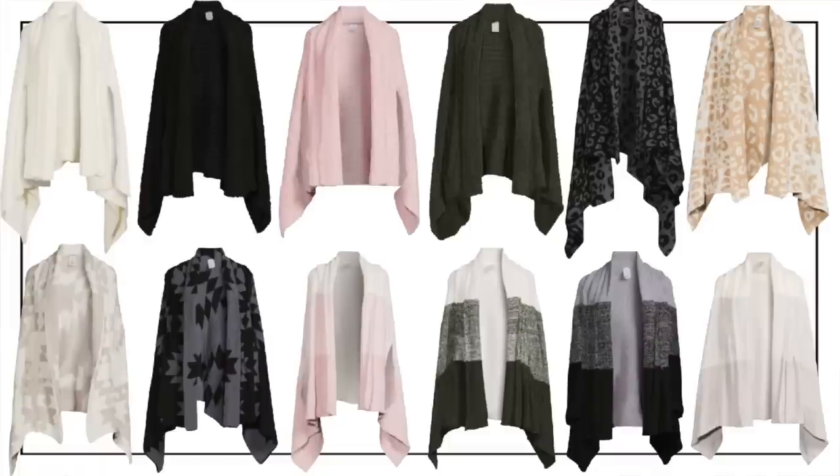Moving on to accessories. A favorite from last year that is back: the Time and True cozy wrap. I actually got another one at a holiday party — it was a favorite things party and someone brought them as their pick. It's back at the same price and in even more patterns — solids, stripes, Aztec, animal print, space dye, and more. As I'm filming, I think they're on sale for $14 at Walmart, but even at full price, just buy these — they're amazing and great to have ready as gifts.